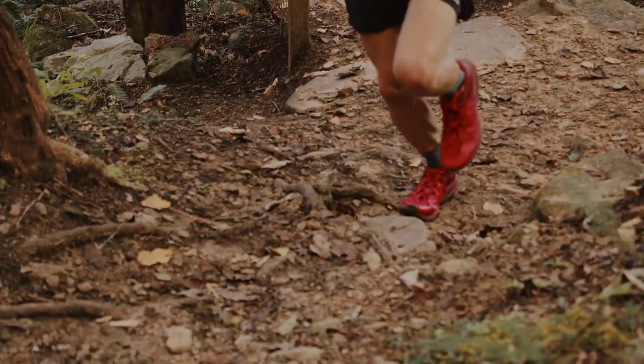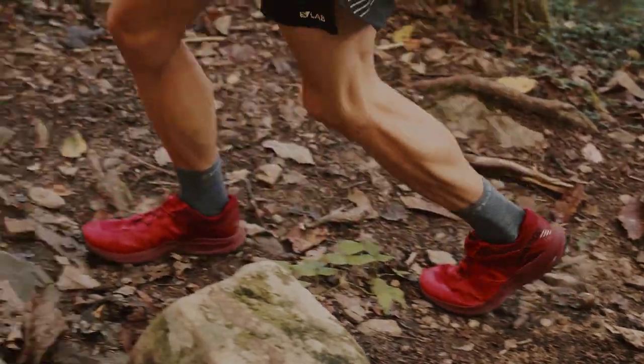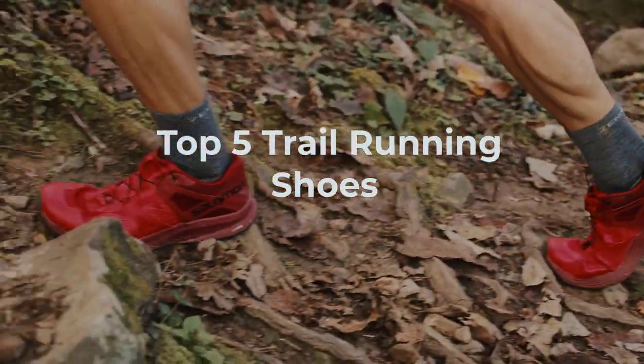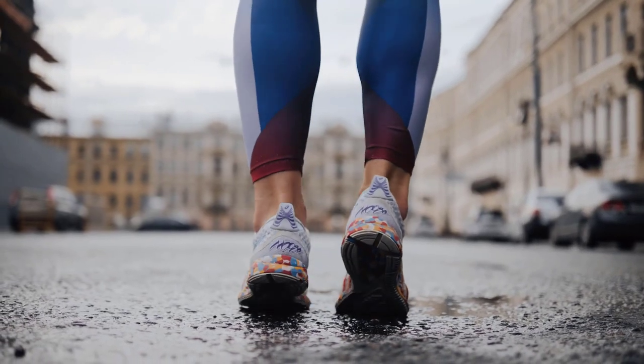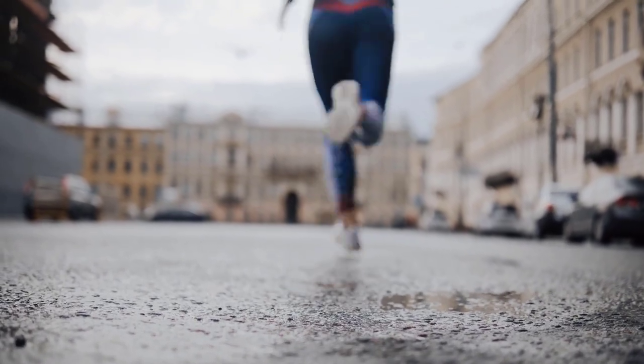Hey there, trail runners. Welcome back to our channel. Today we have an exciting video in store for you as we dive into the top 5 best trail running shoes on the market. Whether you're a seasoned trail runner or just getting started, having the right footwear is crucial for a comfortable and enjoyable experience. So let's jump right into it.